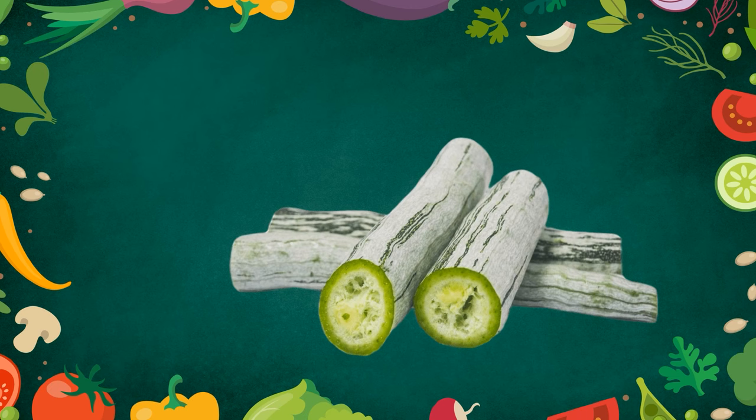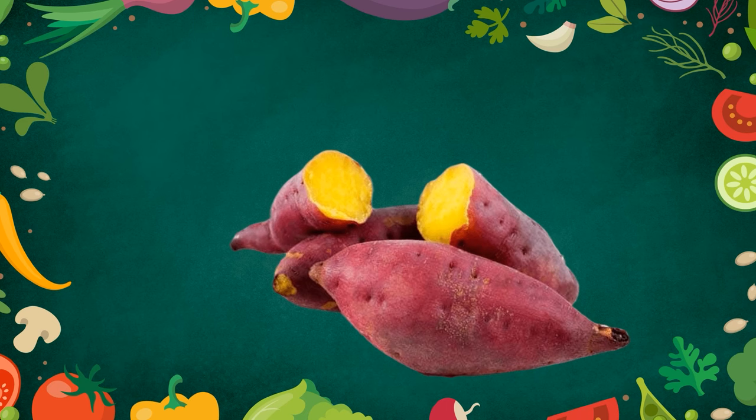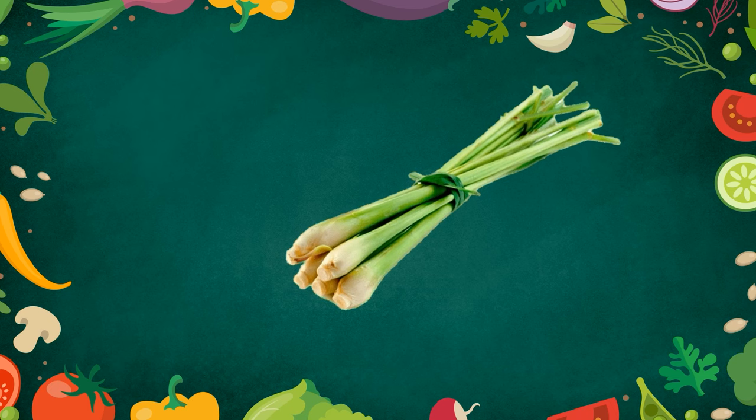Snake gourd. Cucumber. Cucumber is mostly found in salads.